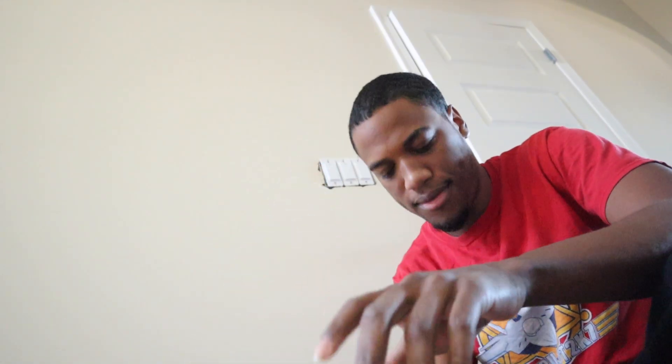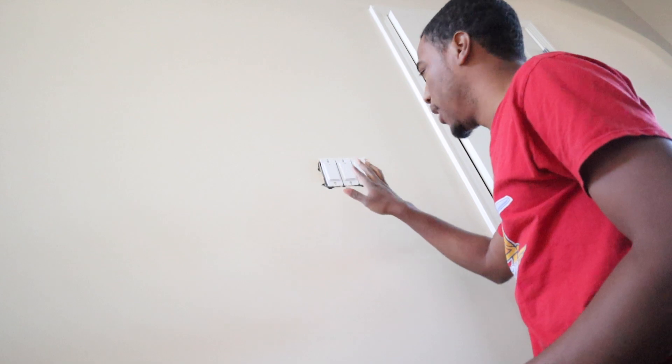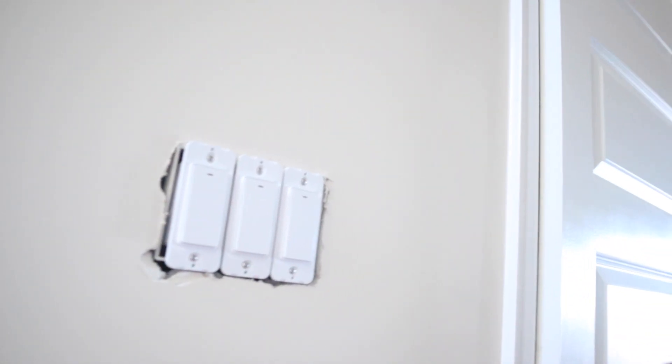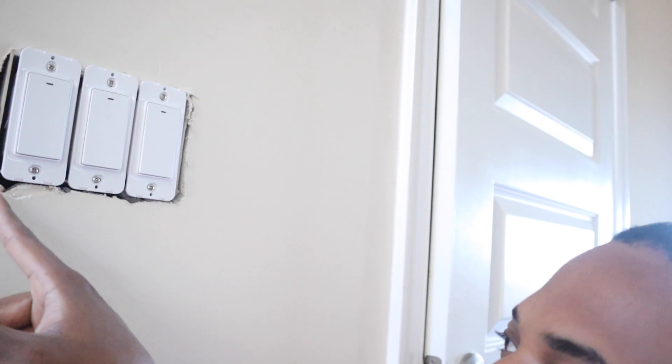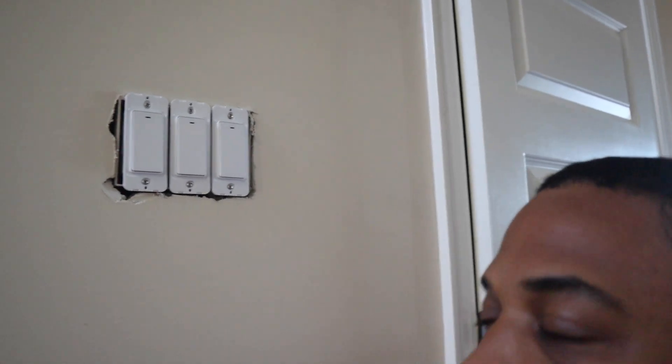I got the original plates off. I'm going to put on the oversized ones now. You guys can kind of see how the switches look here. These are the switches we installed, and as you can see, when they cut this out they made it really rough. That's why we need the oversized to fix them.